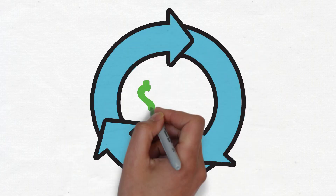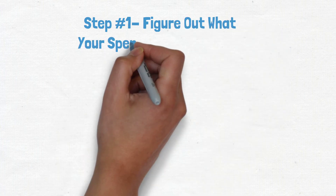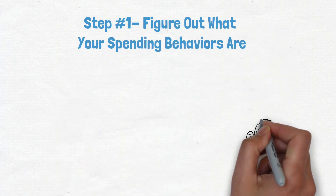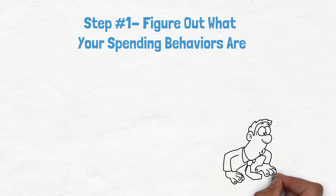Let's look at four steps to stop the cycle of overspending. Step number one: figure out what your spending behaviors are. If you find that you're regularly overspending, it's important to take a step back and figure out what's causing this behavior.